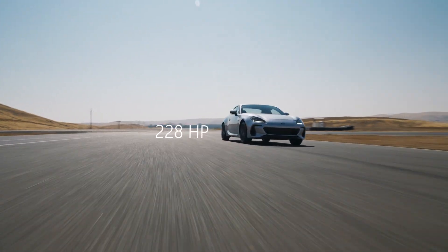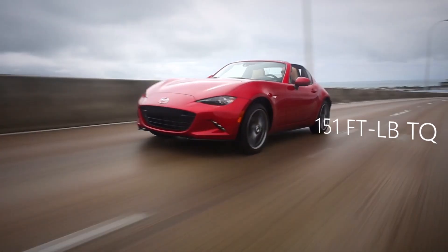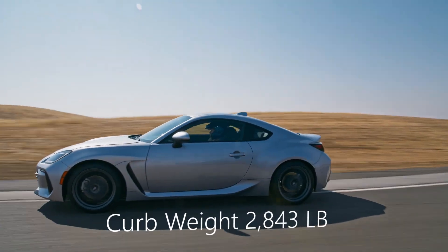When it comes to horsepower, we're looking at 228 horsepower for the boxer versus 181 horsepower — that goes to the Subaru. Same thing with torque: 184 foot-pounds versus 151 foot-pounds for the Miata. However, the Miata easily takes it when it comes to weight — it's about 500 pounds lighter than the Subaru.